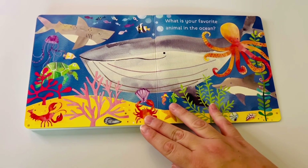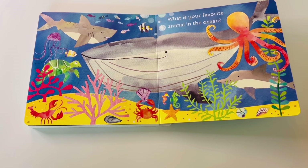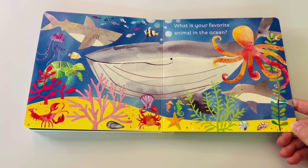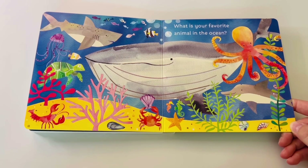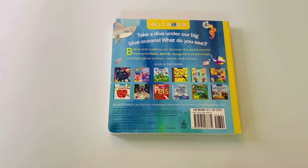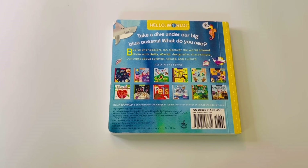What is your favorite animal in the ocean? My favorite is the dolphin — I love dolphins. But I mean, look at the octopus — they are so cool! That's it, friends. Thank you for joining us. Don't forget to share, like, and subscribe. Until next time!